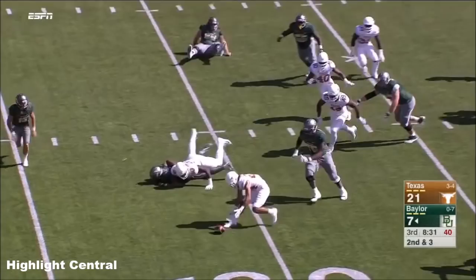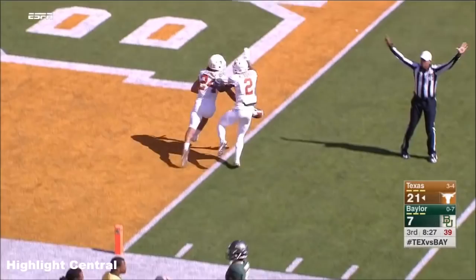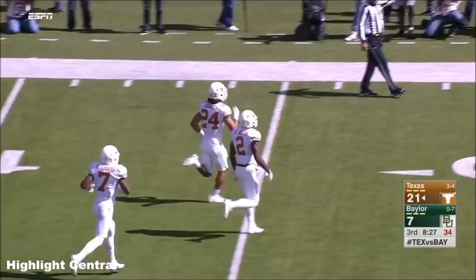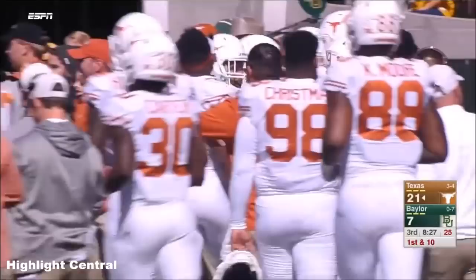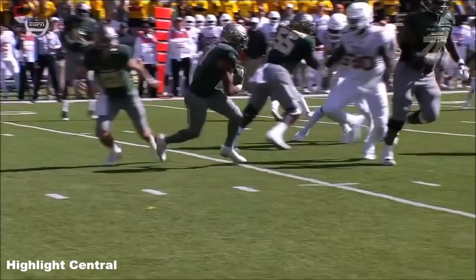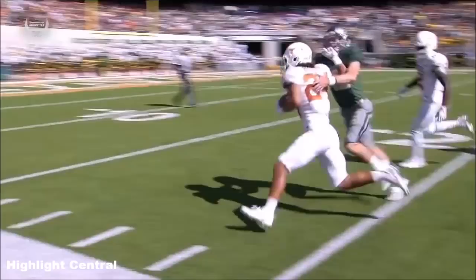The defense comes up with another takeaway — this time it's John Bonney. Earlier in the game, Deshaun Elliott turned an interception into a touchdown. This time John Bonney almost takes that forced fumble the distance. Good exchange in the backfield, but Lovett loses the football, and Bonney the junior from Houston scores for the sophomore Shackelford.